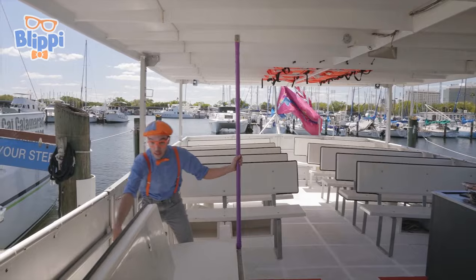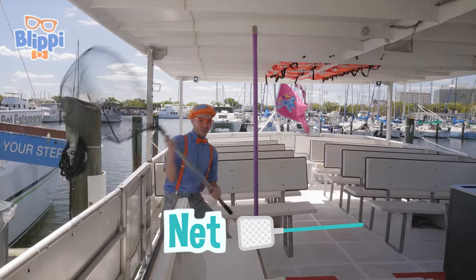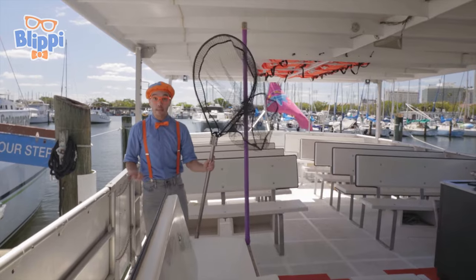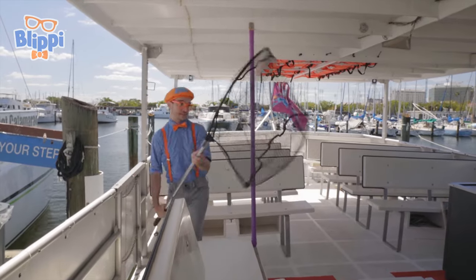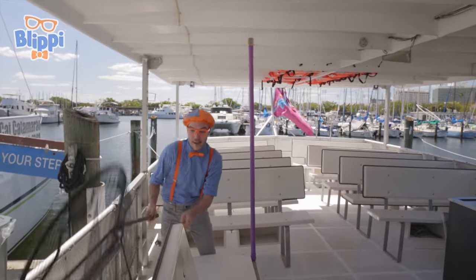And look at this over here! This is a really giant net! But this net — this isn't for catching fish. No. This net is really important in case you drop something over the side. You can just pick it up so it doesn't get lost. Okay, we'll put this net back here.